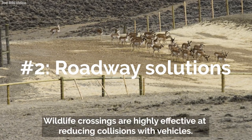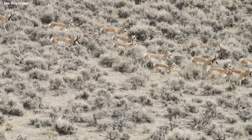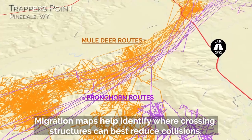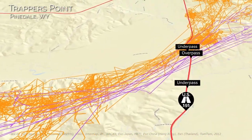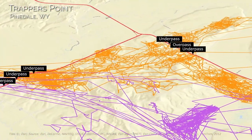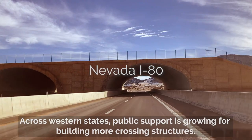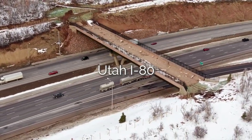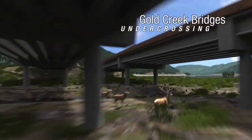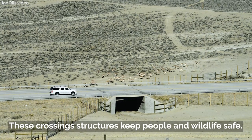Wildlife crossings are highly effective at reducing collisions with vehicles. Migration maps help identify where crossing structures can best reduce collisions. Across western states, public support is growing for building more crossing structures.